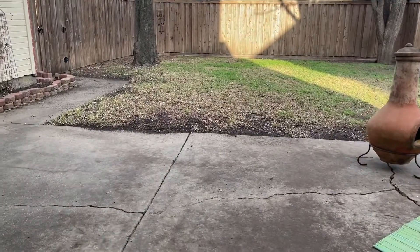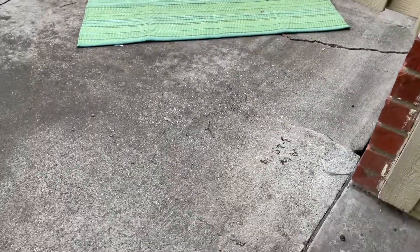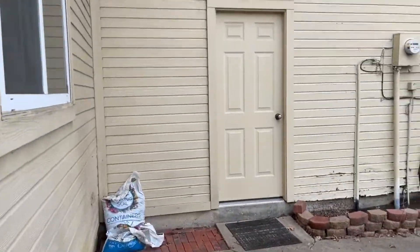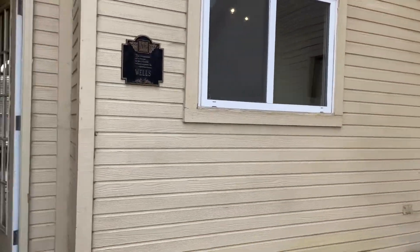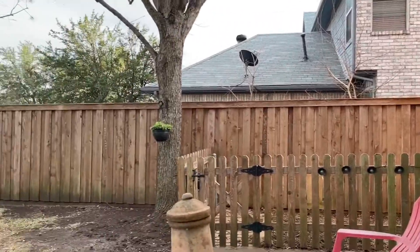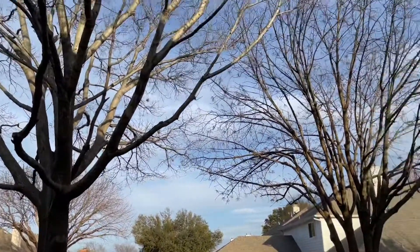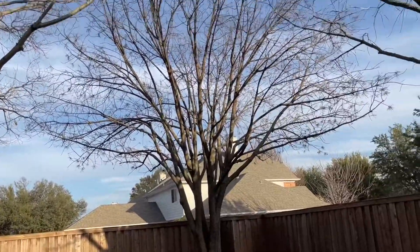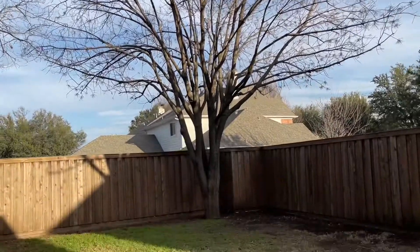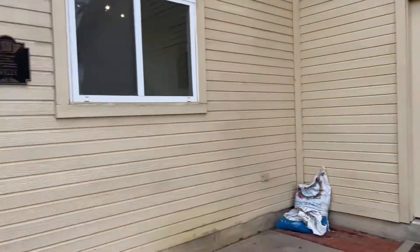Step out back. Nice open patio, though it has some cracking on it. You can see where they've had some foundation piers put in. Siding along the back. Board on board fence — very nice and healthy. Looks like a live oak here, and I think that's a Chinese pistachio.